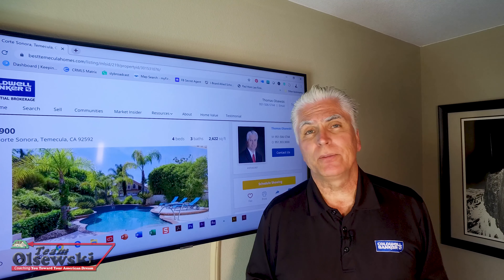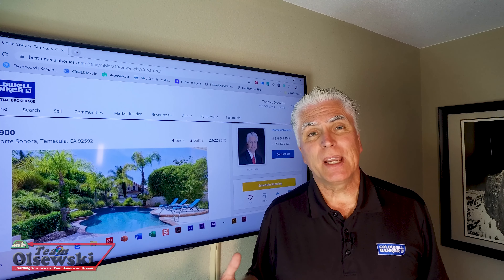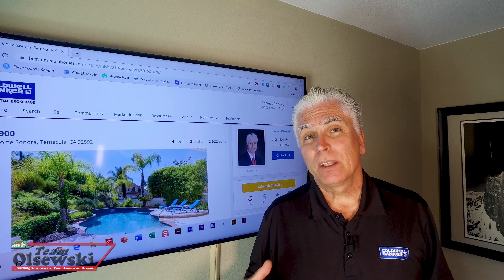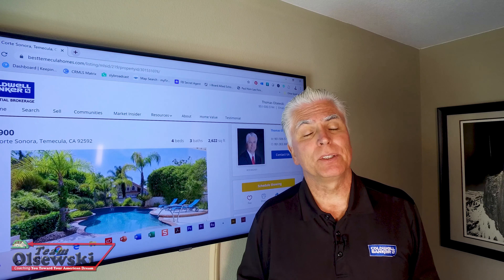It used to be that if there was a loan involved, an appraisal was needed all of the time. But now with a conventional loan with at least 20% down payment, the lender might waive the appraisal and this could possibly save you $600 to $800.